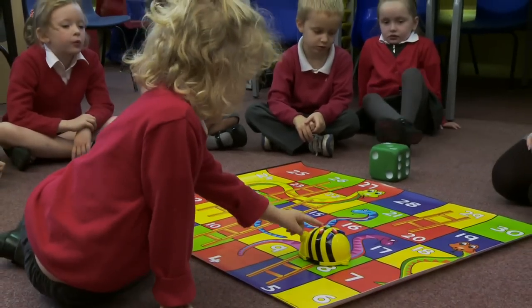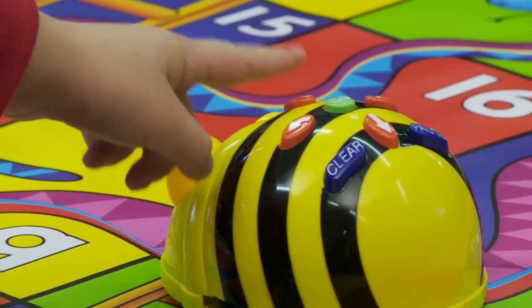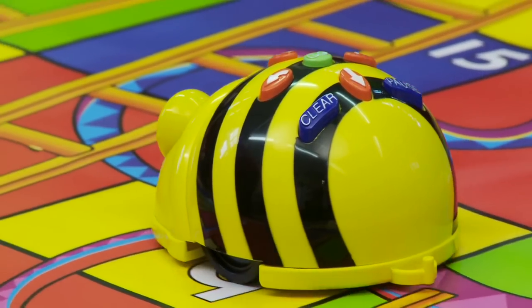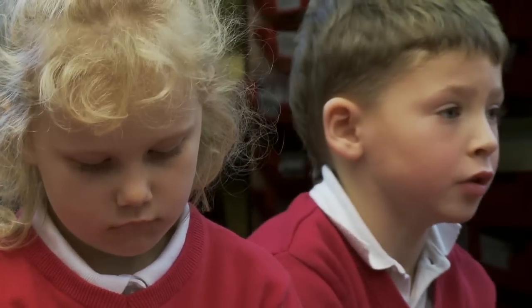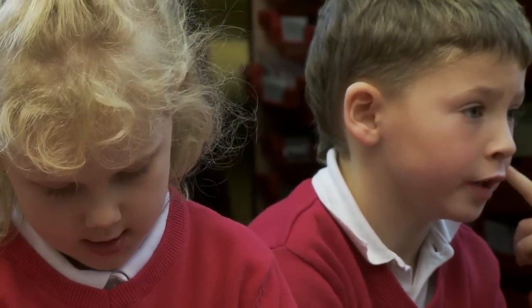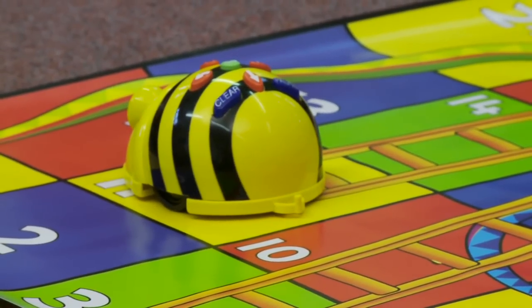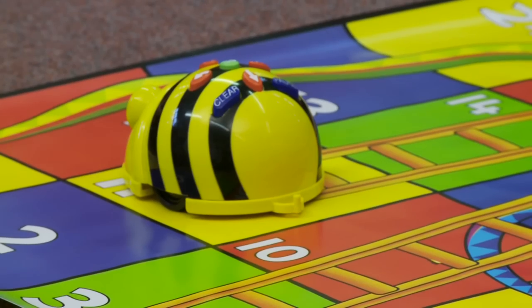Claire, do you think you can do that? One, two, three, and then go. Thank you, Claire. One, two, three. What number has he landed on? Eleven. And he's got a huge ladder to climb up.